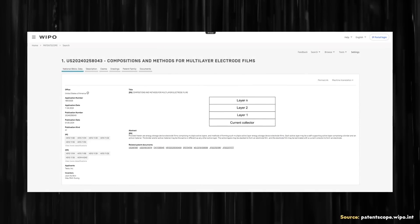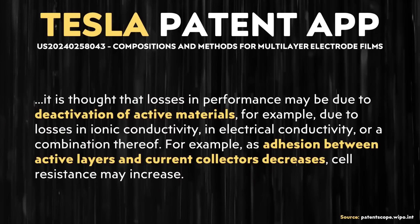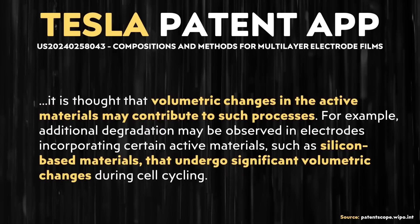This Tesla patent application was recently published, entitled Compositions and Methods for Multilayer Electrode Films. In it, a problem is described that can lead to a loss of power delivery and loss of energy storage capacity in the battery. With a battery electrode on the anode side, you have the metal foil and then the active material, which is typically a graphite material. That graphite or active layer can have issues with poor adhesion, which causes it to not be well connected to the current collector. And when that happens, that leads to losses in power delivery and energy storage capacity.